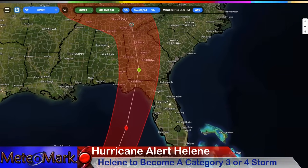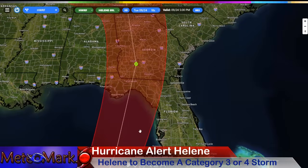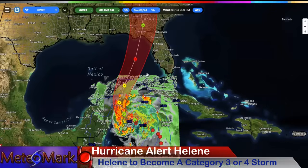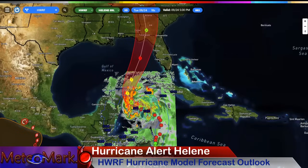Category 3 at landfall, up around the Big Bend area east of Apalachicola, right around just southeast of Tallahassee. So this is going to be a really close one for many locations along the west coast of Florida, but there will be big impacts.